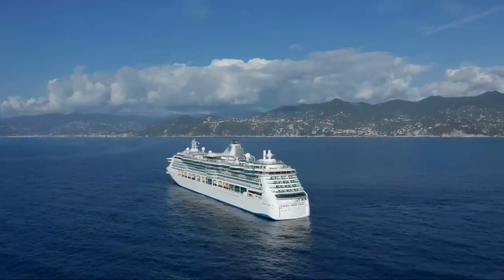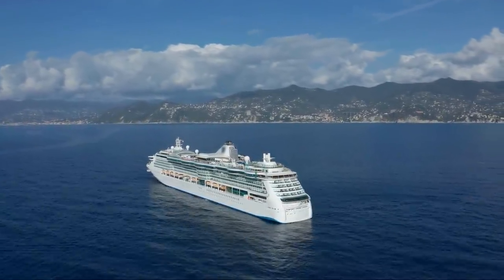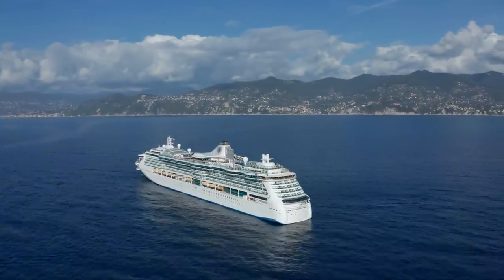And cruise ships are white, or mostly white, because that's the color that best reflects the sun's energy, keeping air conditioning costs to a minimum.